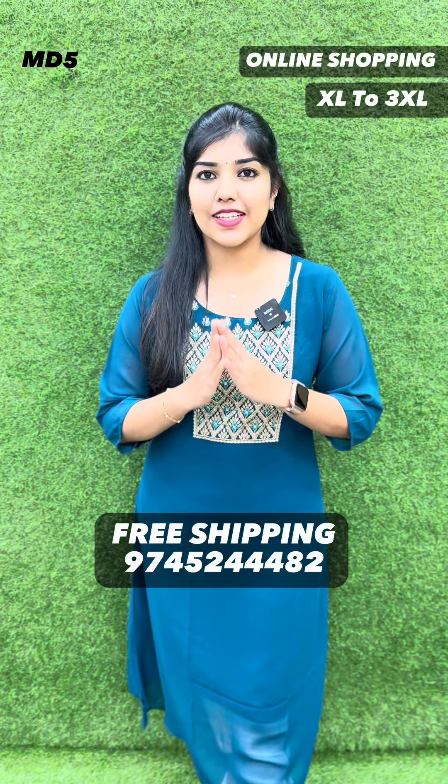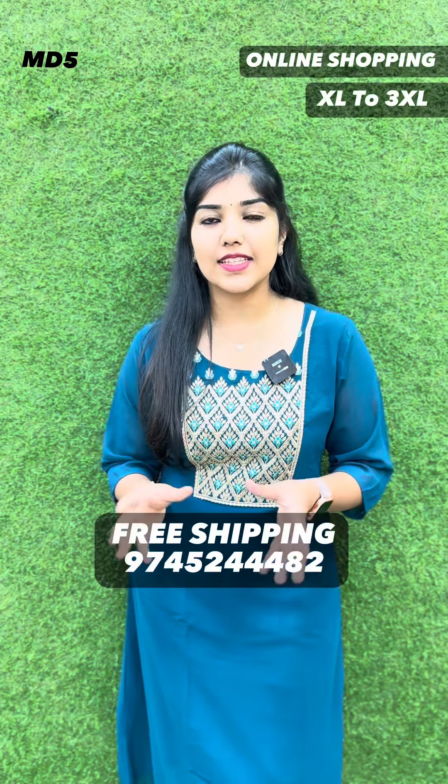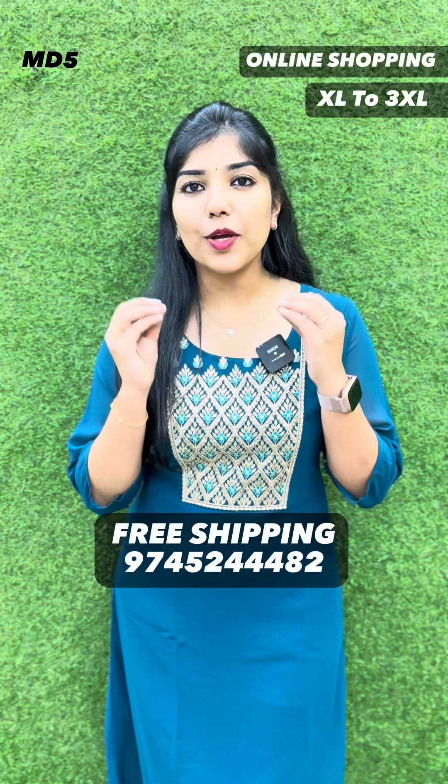If you want to buy this, it's easy to purchase. Get ready to get a delivery in 5 days. You can buy through these videos.